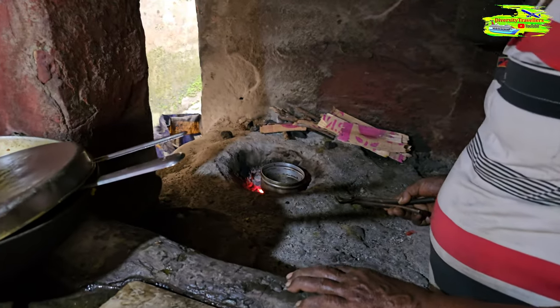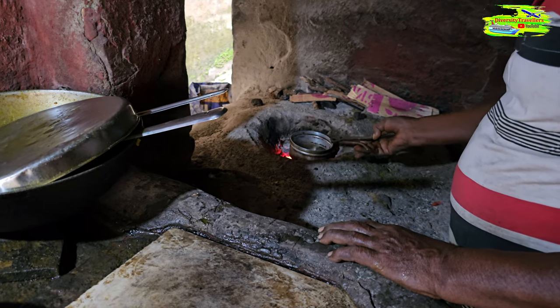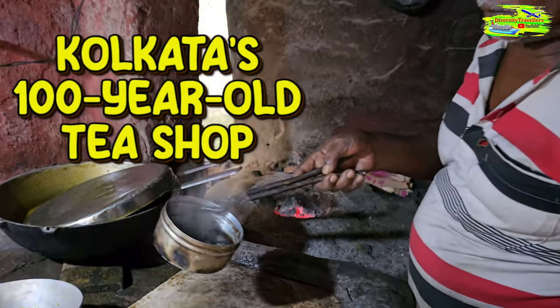Served hot in small clay cups, Kolkata's milk tea is not just a drink but a cultural ritual, inviting people to gather, share stories, and savor the warmth and complexity of its unique taste.